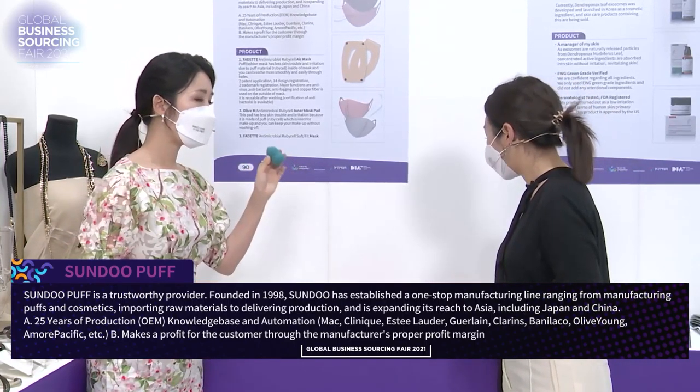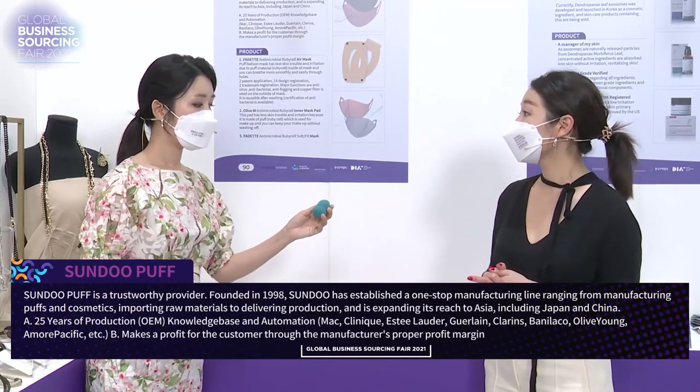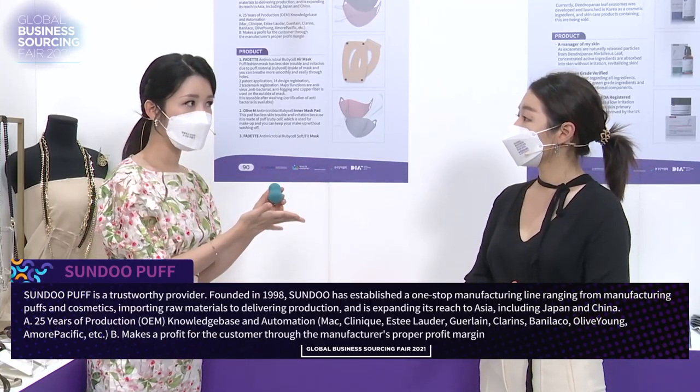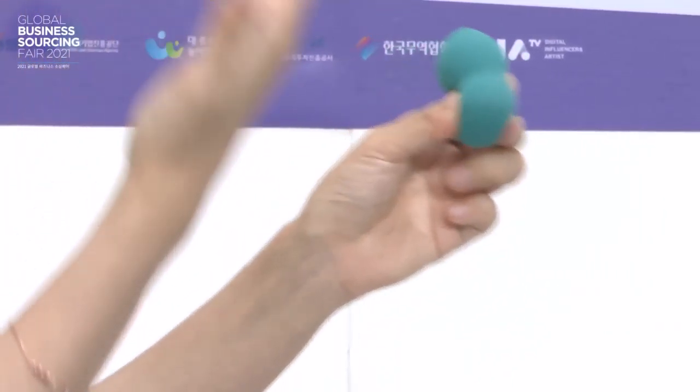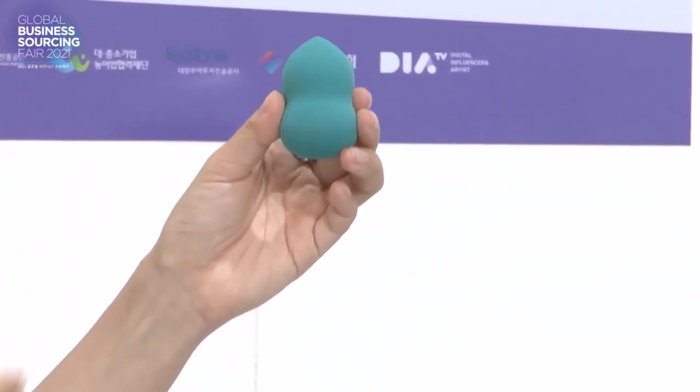So they're patented — it's their own technology that they are even giving out. They're sourcing it to Olive Young and other cosmetic stores that we know of.